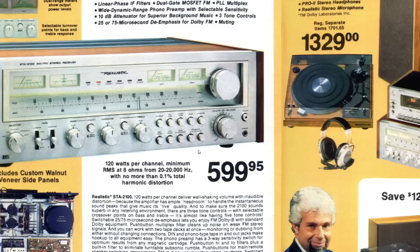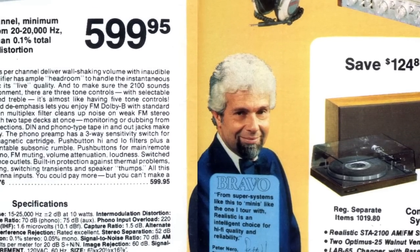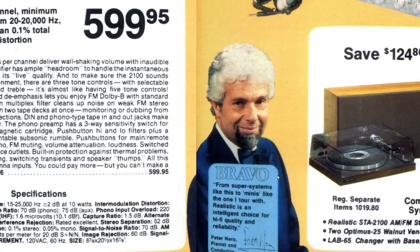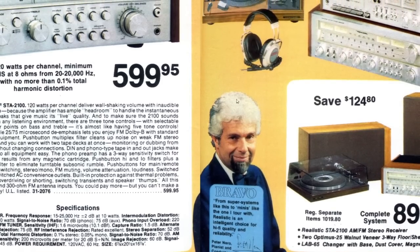This receiver is $600 - that's very pricey, like over $3,000 in today's money. There's a whole system that you could get for $1,329, which is probably over $4,000 in today's money. This guy down here is smiling - no doubt because he probably owns that system. That's Peter Nero, pianist and conductor. He's smiling - how do you like me now, how do you like my system?